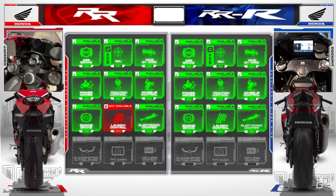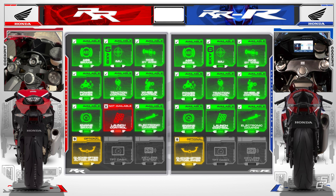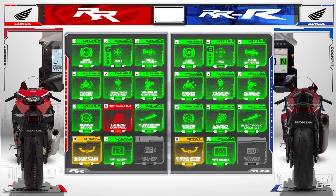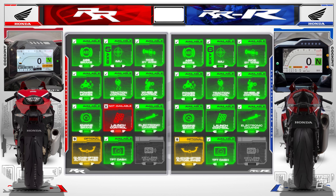Both have electronic steering dampers that are electronically controlled and can automatically adjust damping as required. A quick shifter with auto-blipper is an optional feature for both bikes, and a sophisticated TFT display graces the dashboard of both machines. Additionally, the Triple R adds a touch of convenience with its keyless system.